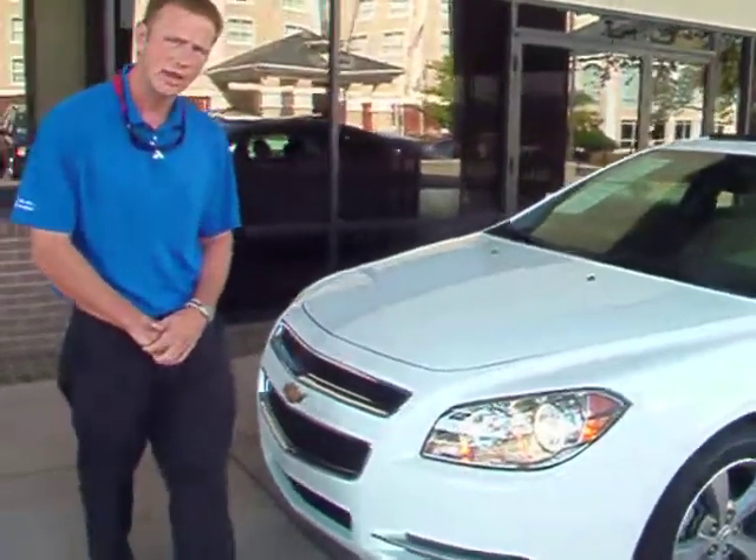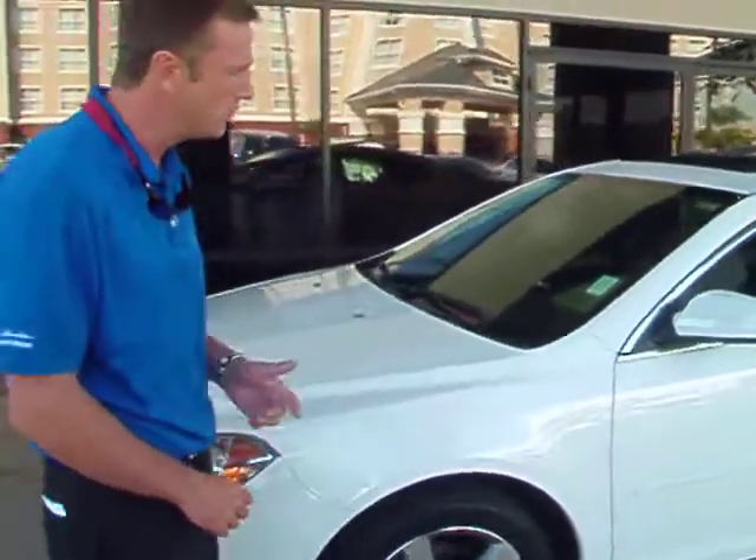We've got this one on special here for today. I'd like for you to come down and take a look at it and test drive it. Get inside of it and find the tangible feeling on this vehicle.